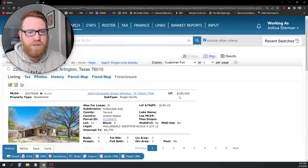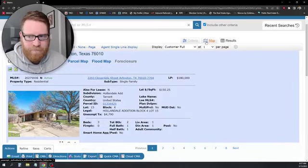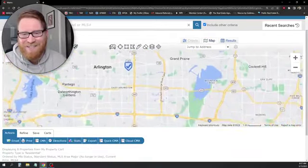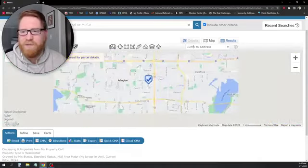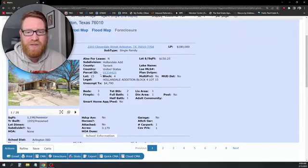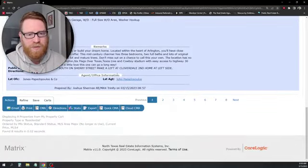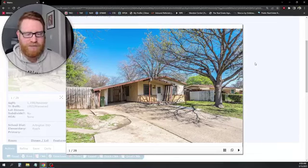The first one is 2203 Cloverdale Street in Arlington, in the Hollandale Edition. I wasn't sure where that was, but it's close to Dalworthington Gardens — off Abrams Street and Park Row. It's priced at $180,000, built in 1955, at 1,198 square feet, three bedrooms, one and a half baths, and one covered parking spot. This is listed by Jones Papadopoulos and Co.